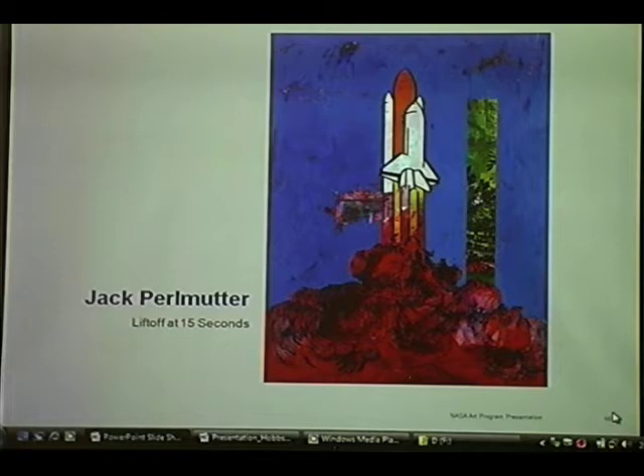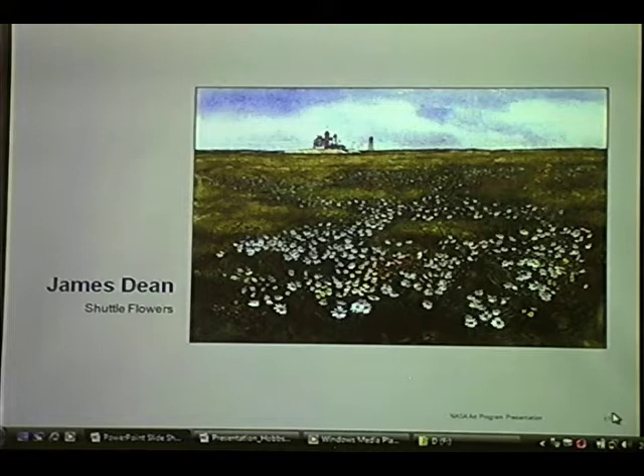This is a piece by Jack Perlmutter, which was done for the third shuttle mission — just a different interpretation, very graphic. He was a local D.C. artist. Here's a piece by Jim Dean called Shuttle Flowers, which is really a beautiful piece because it sort of juxtaposes the nature that appears at the Kennedy Space Center. It's on a big wildlife refuge, and it's a really bizarre juxtaposition between the nature you see at Kennedy and the technology involved in launching a shuttle.